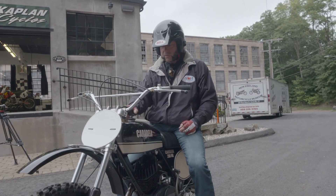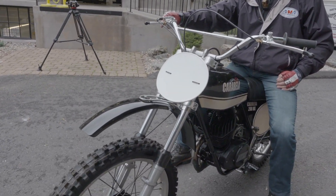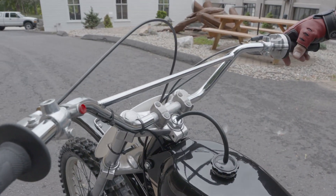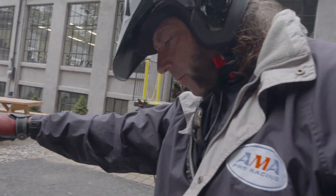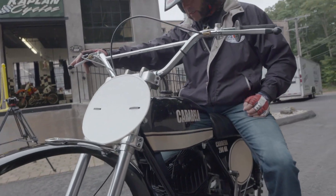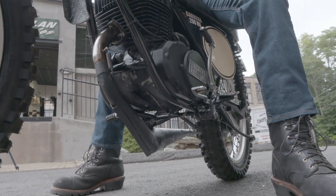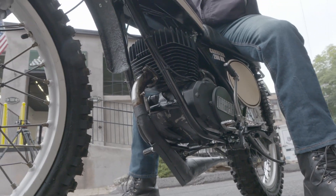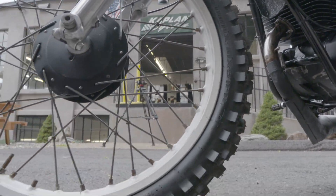This bike is from the Jay Wilson collection. This is a frame-up restoration on a low-hours bike — a no-expense-spared, cases-split, complete engine rebuild from the crank up, new piston. Everything is new on it. Jay put a lot of time and money into this bike, and no expense was spared. It pulls like a freight train.